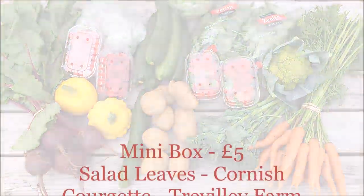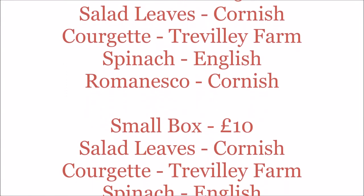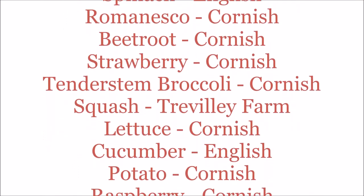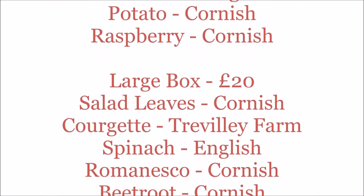Don't forget, if there's anything in there that you don't want, go to the veg box preferences page which can be found in your account, and you can substitute it out. Thank you very much.